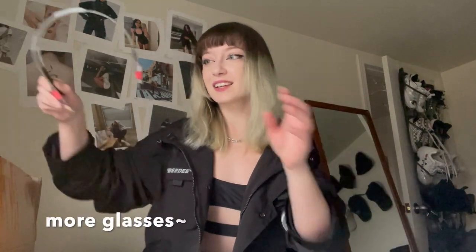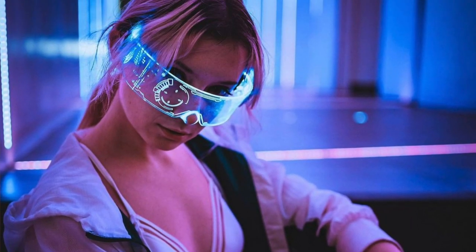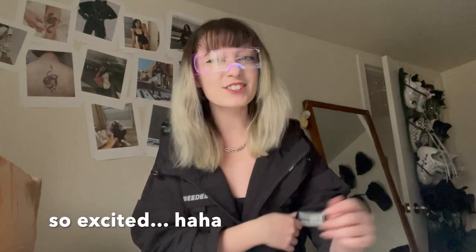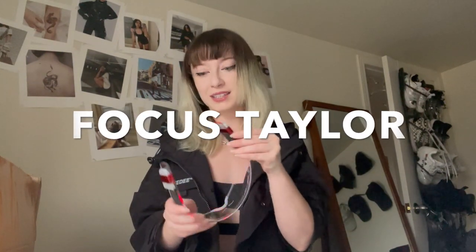Next up is another set of goggles — a cybervisor. I've shot with these before because my friends had them and I was borrowing them. This one glows different colors, which looks incredible even during the day. I can't wait to wear it at nighttime.